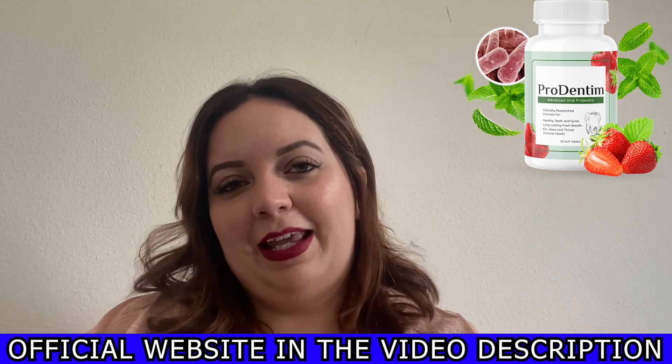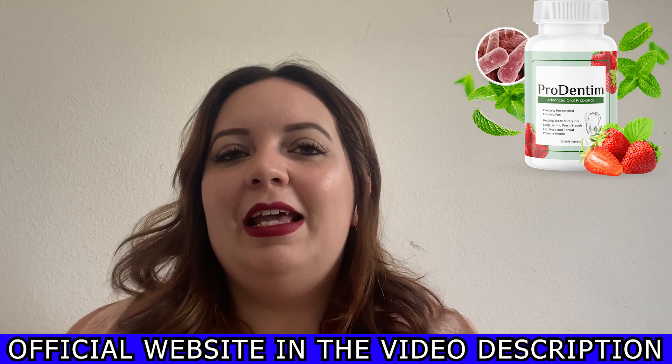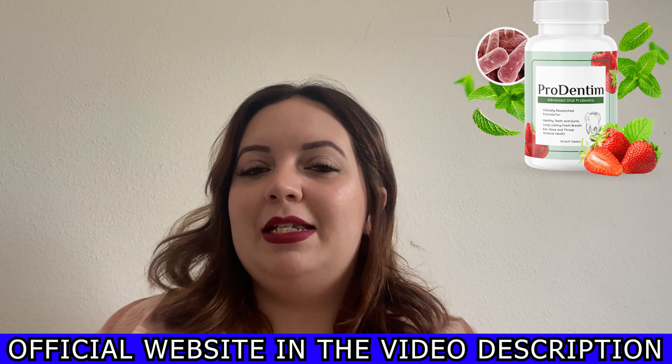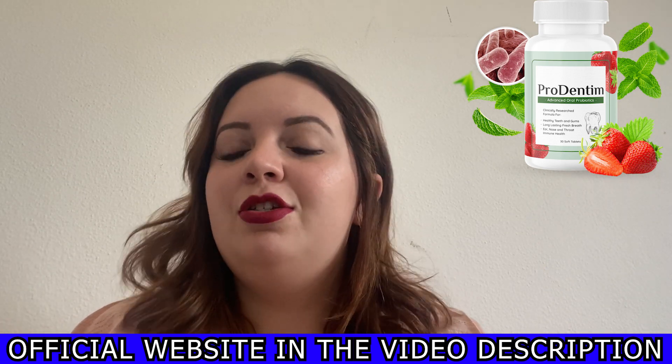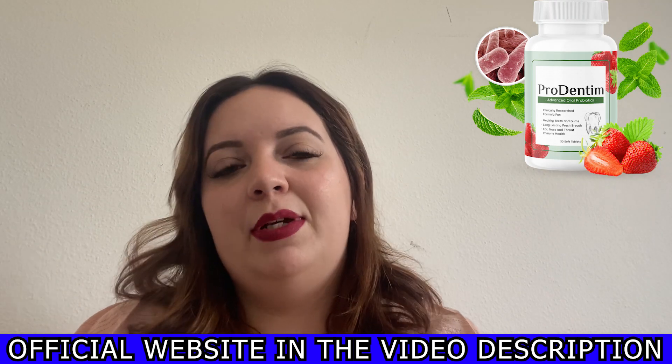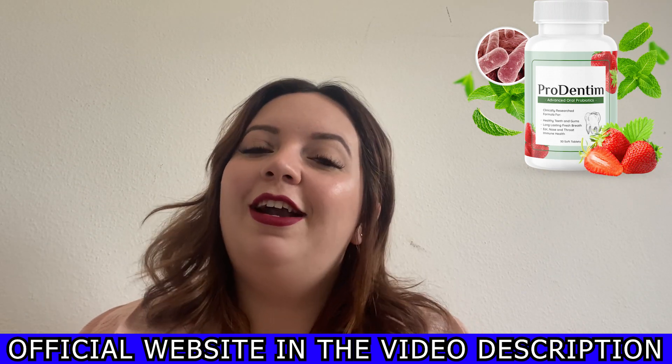I need to say I was a little bit skeptical with my purchase about Prudentum, but I decided to risk it and the results have been quite surprising, I must say. I take one pill each day with a glass of water or juice in the mornings. I've been taking it for almost seven weeks now and I can see my breath is much better and my teeth are lighter.